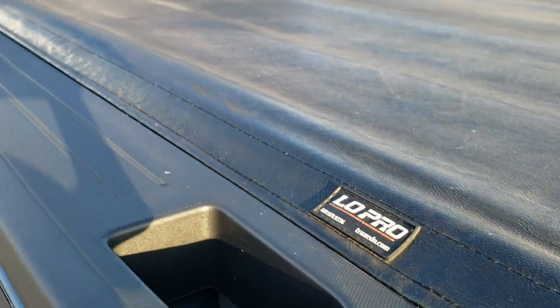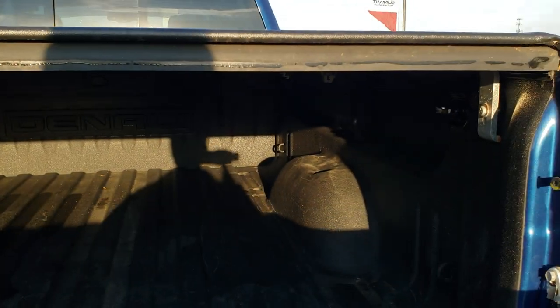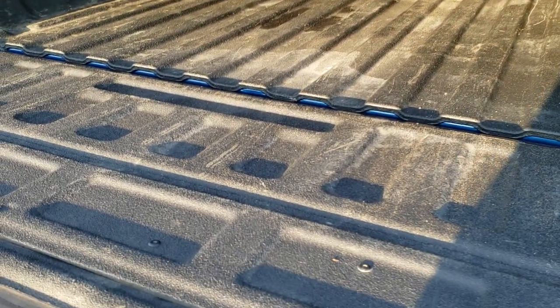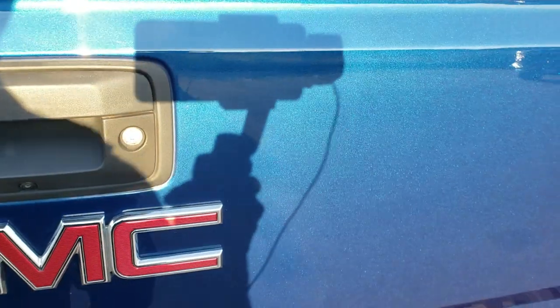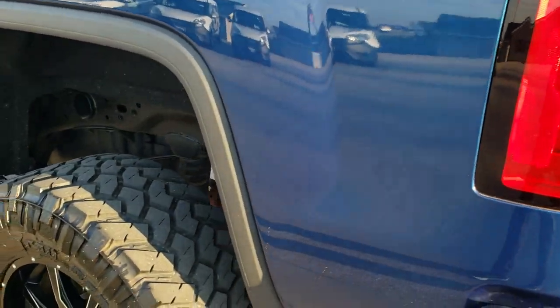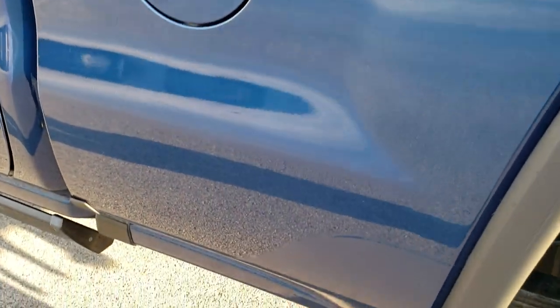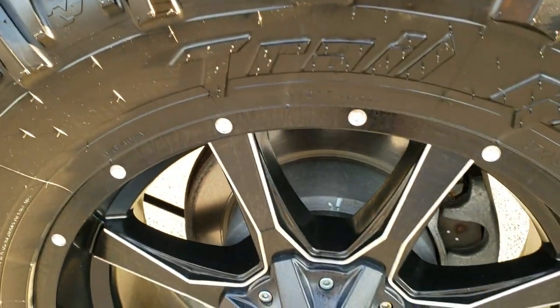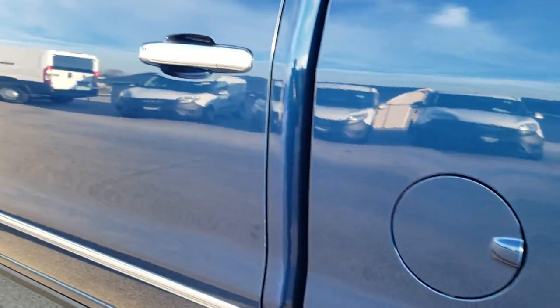This one has a Truxedo Low Pro soft tonneau cover — there are no rips or tears on that tonneau. It has the shock-assist-down tailgate, spray-in bed liner, and this one does have the LED bed lighting. Bed is in really nice shape; I didn't see any major dents or dings. Locking tailgate, easy lift assist tailgate, and as you go down this side of the truck it is just as clean as that passenger side.